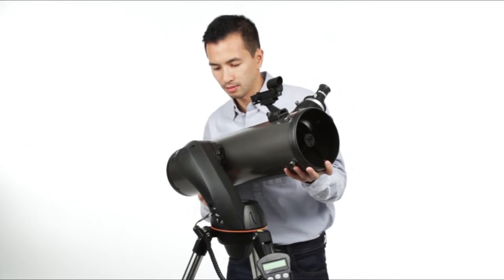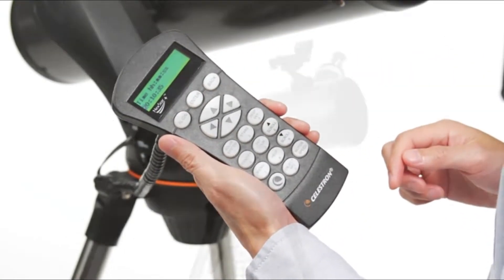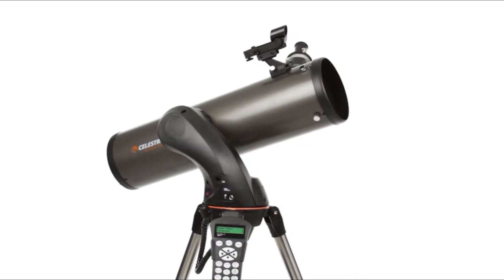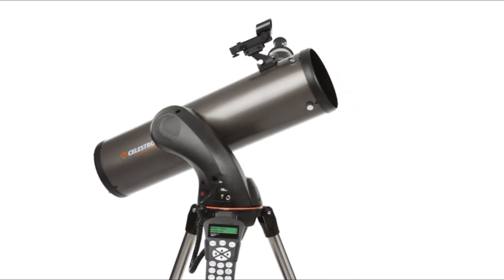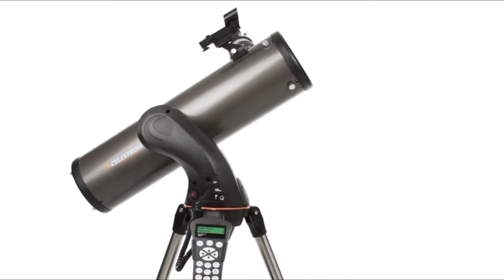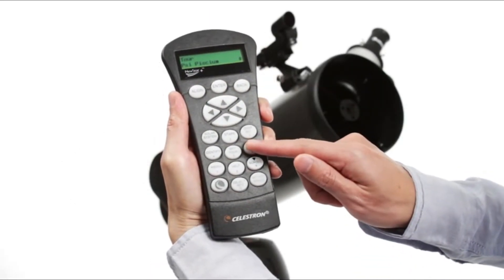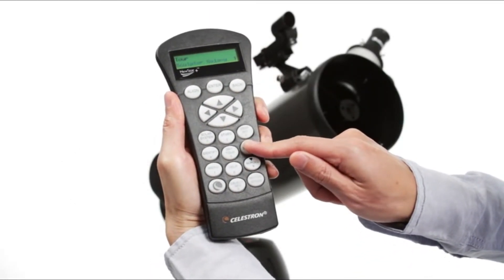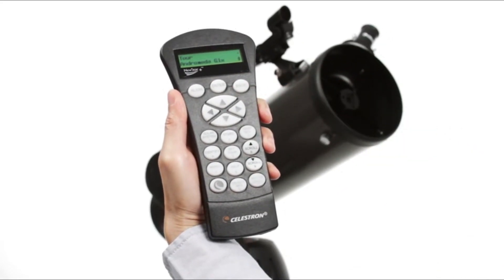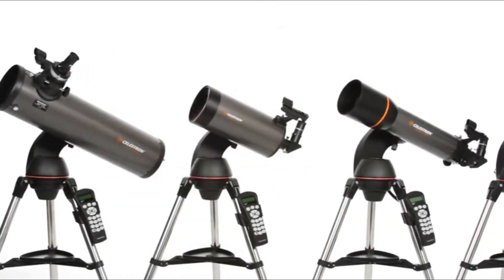At the heart of the telescope's Maksutov-Cassegrain optical design, a large 127mm primary mirror gives fully color-corrected views ideal for astronomical use. The 127 SLT comes with a fully computerized NexStar Plus hand control, giving you the ability to automatically slew to any object. This telescope, ideal for adults and kids together, is perfect for weekend camping trips or excursions to dark sky sites. Its compact form factor makes it easy to transport and assemble just about anywhere.